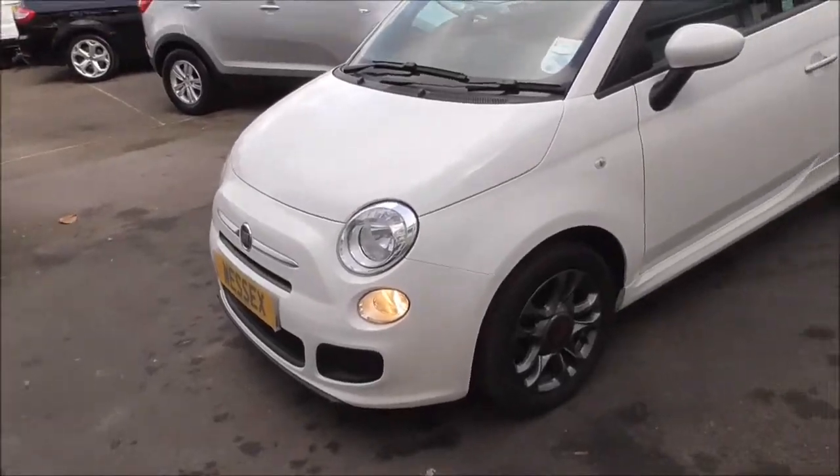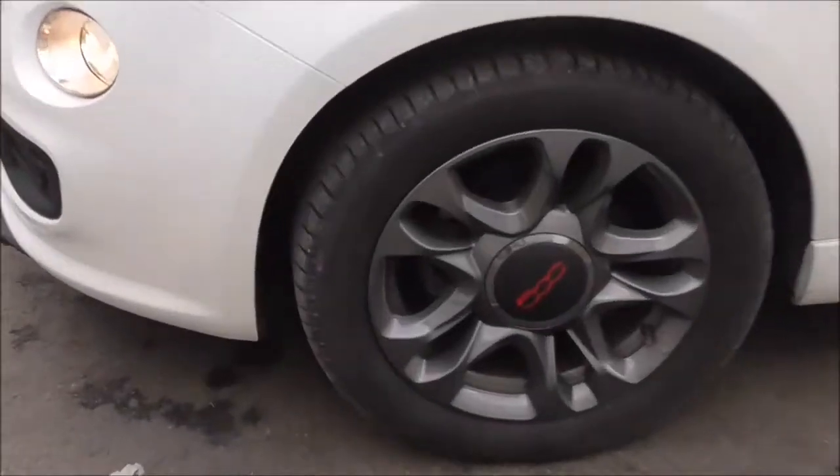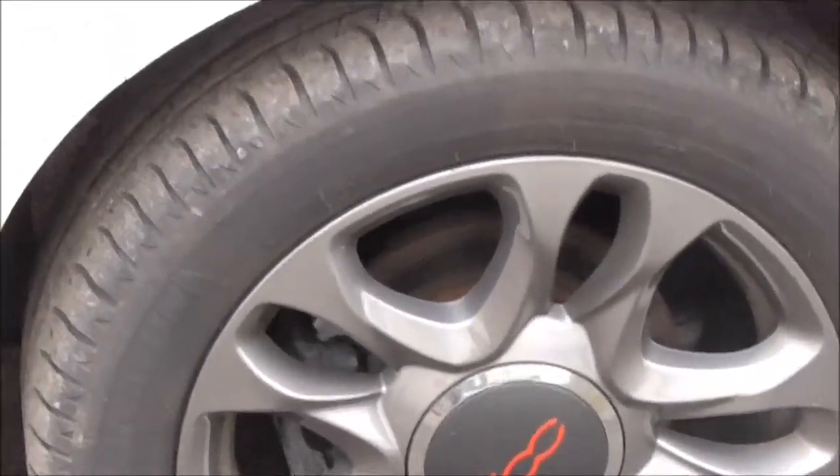Around the front of the vehicle we do have body coloured bumpers, dual drive power assisted steering, ABS and EBD. Just down here we have the gunmetal alloys — these are 15 inch.